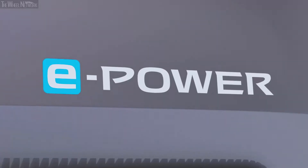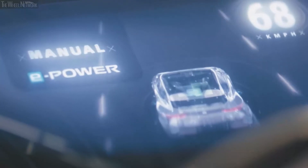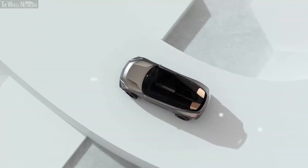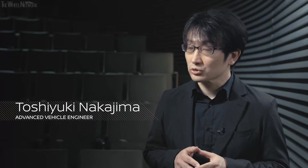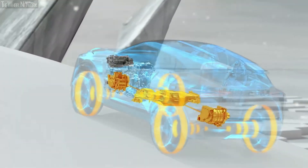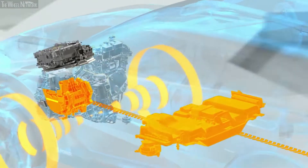With this car we're really capturing the spirit of e-Power — fun to drive, fun to use — this new technology that we're bringing with this crossover to Europe. The engine is only used to generate power, independent of the driving situation. The high-spec e-Power system features not only front, but also rear drive, which is a multi-motor all-wheel drive.